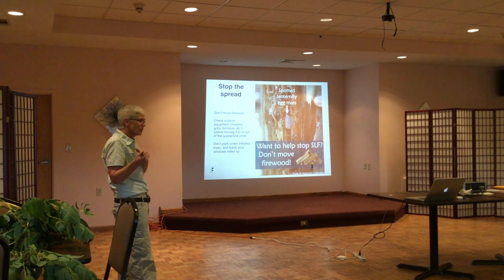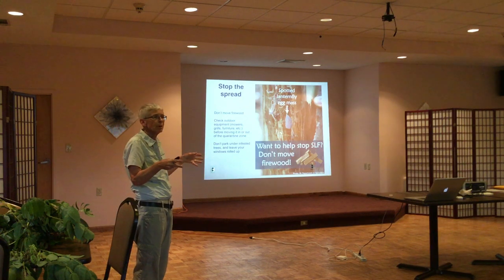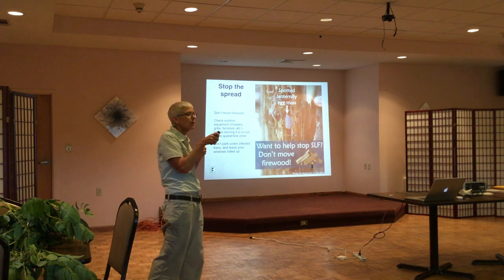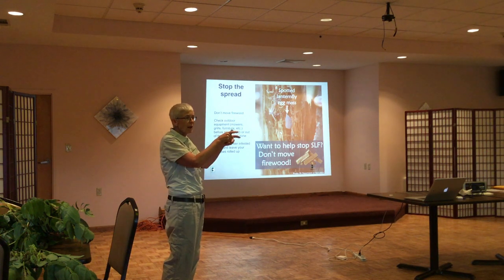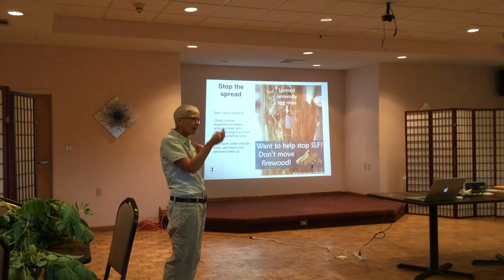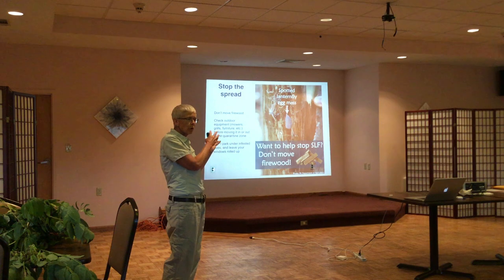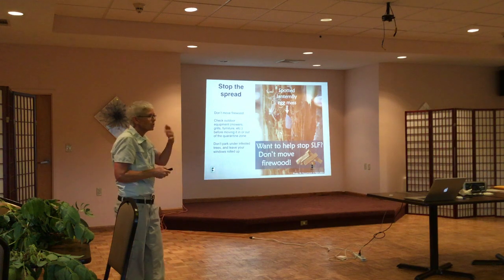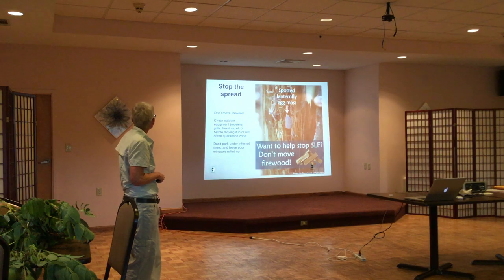Stop the spread. If you're moving things — how many people go back and forth between the quarantine zone and up here? If you're coming back from Montgomery County, check your car. They like wheel wells — adults will hang out in there. We've found egg masses there too. Come September when they start laying, make sure you check your vehicle. We have a checklist you can use to see what to be aware of.